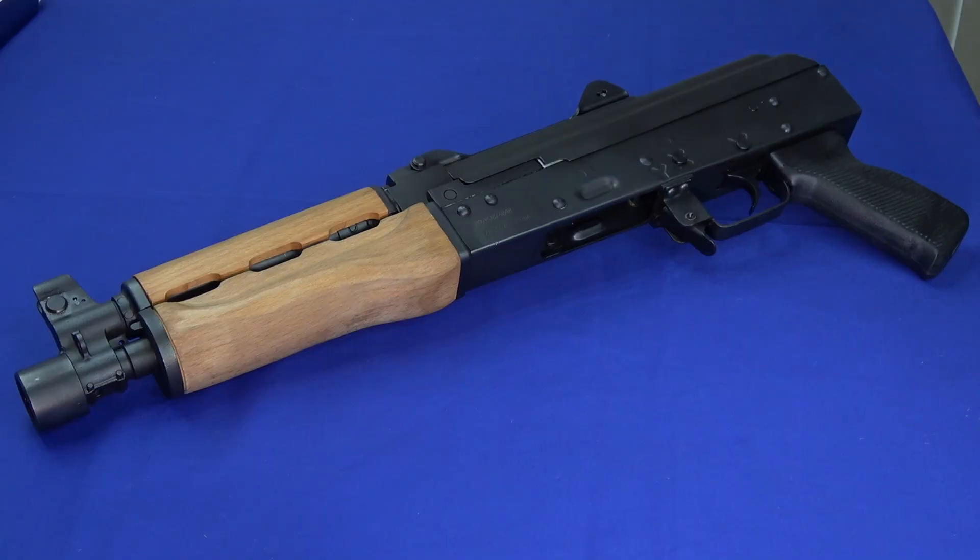Hello everybody, this is Hammer Striker. It's New Year's Eve — time to close out 2018 and move into 2019. Of course you know what that means: top fives. Everybody's going to be doing their top fives, and we're no exception. We're going to do ours a little differently — it's going to be pistols, like we typically do.